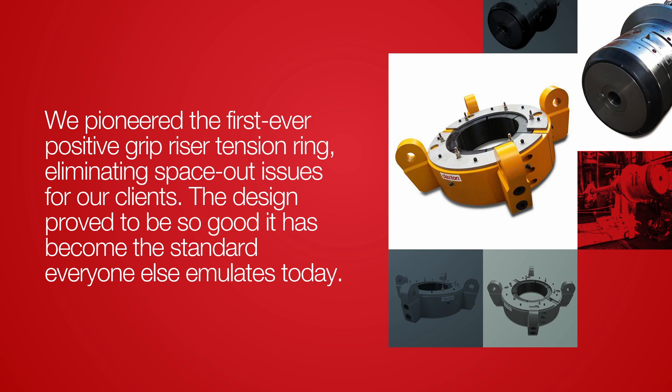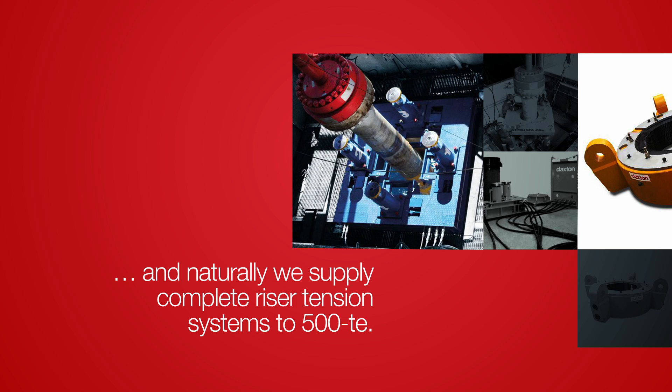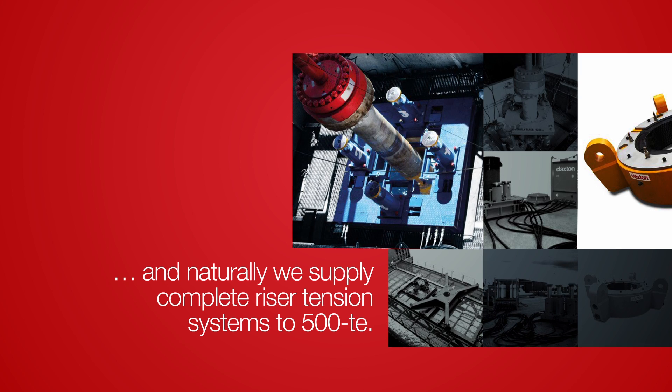The design proved to be so good, it's become the standard everyone else emulates today. And naturally, we supply complete riser tension systems rated to 500 tons.